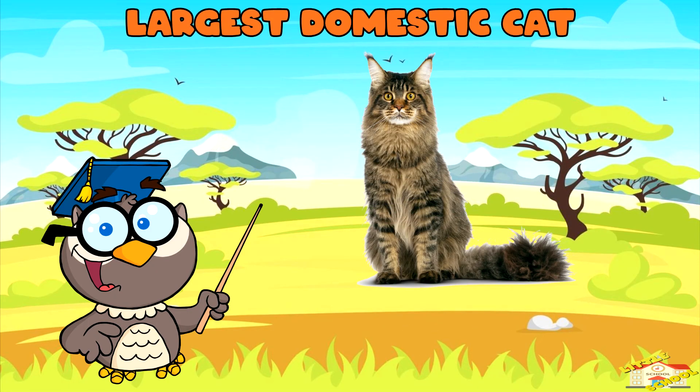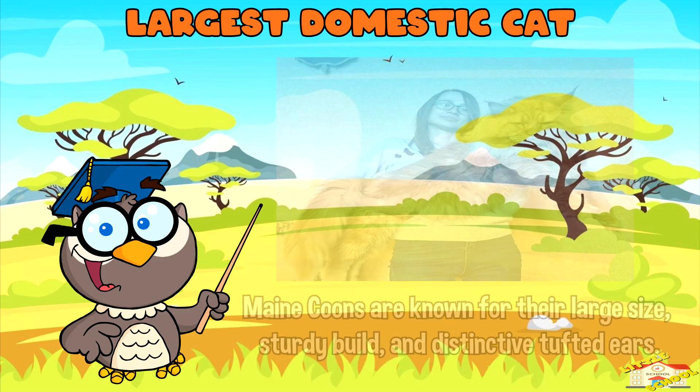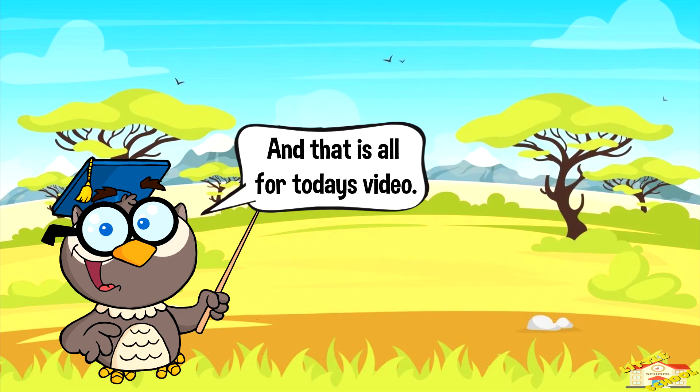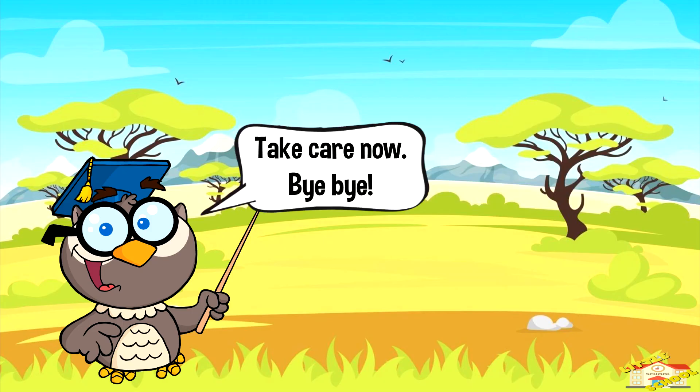Largest domestic cat: The Maine Coon is often considered the largest domestic cat breed. Maine Coons are known for their large size, sturdy build, and distinctive tufted ears. And that is all for today's video. I hope you enjoyed learning about the family of mammals known as Felidae. Take care now, bye bye!